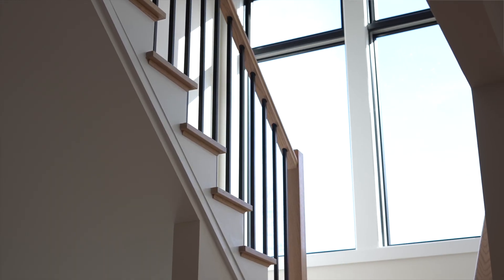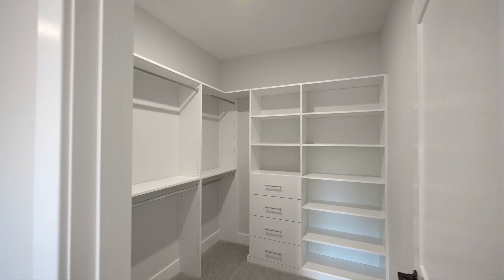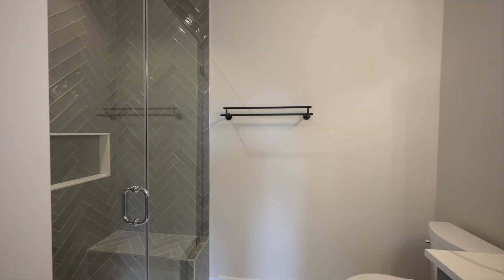As we head upstairs, you will see we have four large bedrooms, each with cozy carpet, walk-in custom closets, and ensuite bathrooms.